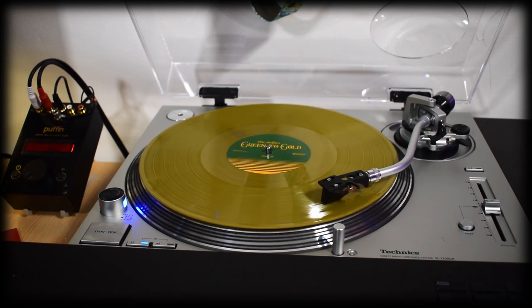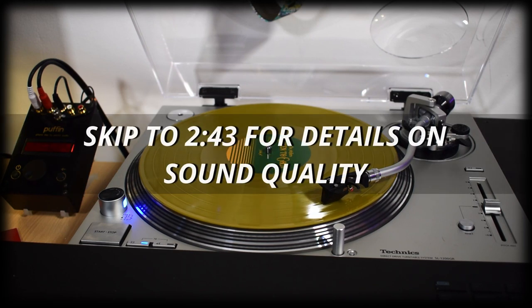Be warned: my copy of this LP has some sound issues, and if that's all you're here for, you can skip to that part of the video to hear more about it.